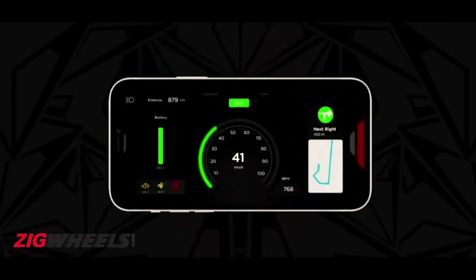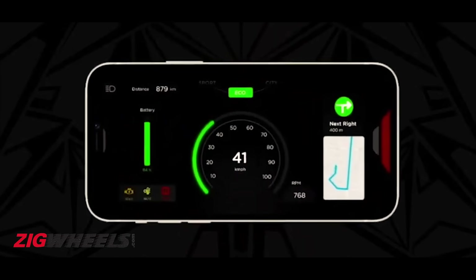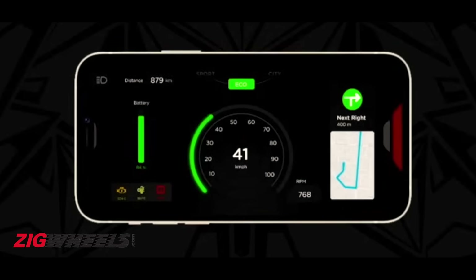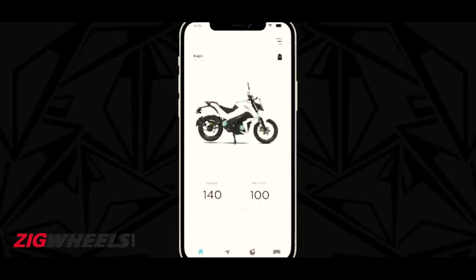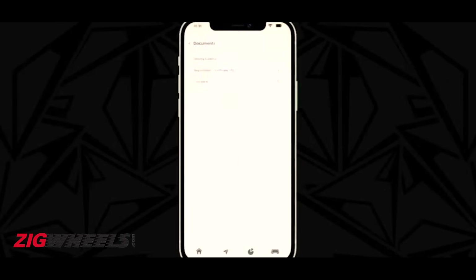The Kratos has a full digital TFT screen. It isn't a touchscreen, but it has the usual smattering of smart connectivity features that can be controlled via a dedicated app. You get in-app navigation, ride data statistics, charging statistics, and a remote charging indicator. OTA updates will be provided for the essential working of the Kratos.